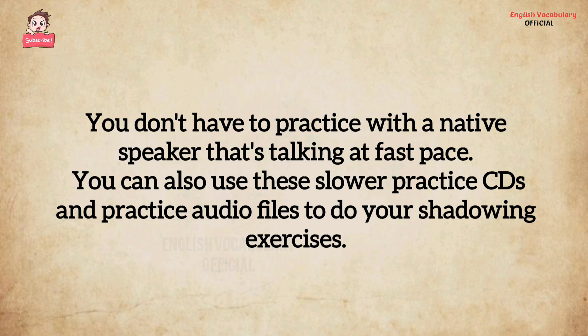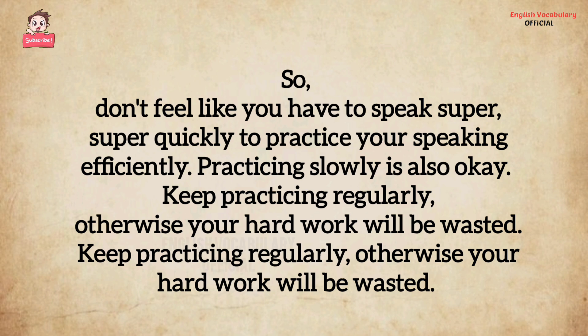You can also use these slower practice CDs and audio files to do your shadowing exercises. Don't feel like you have to speak super quickly to practice your speaking efficiently.